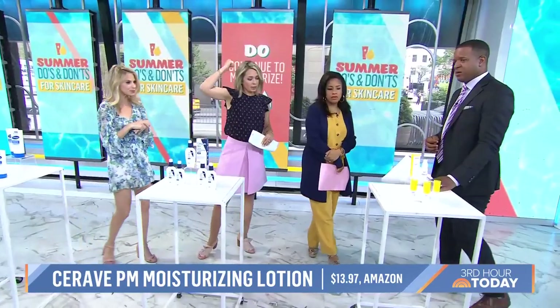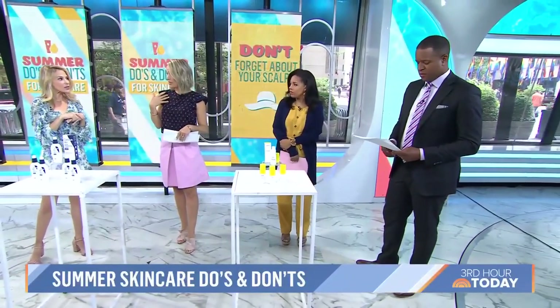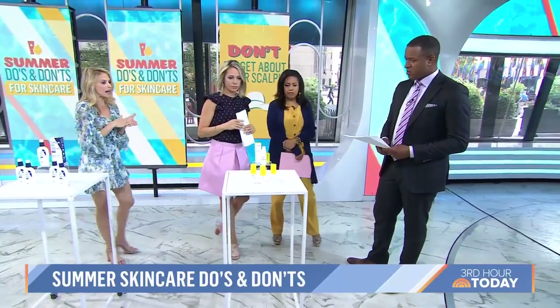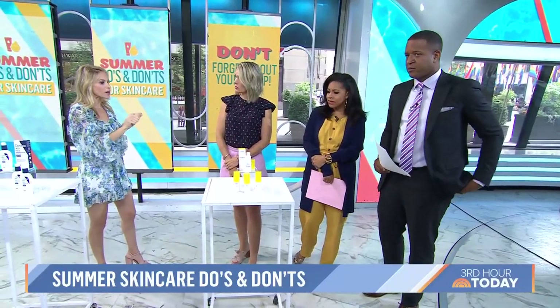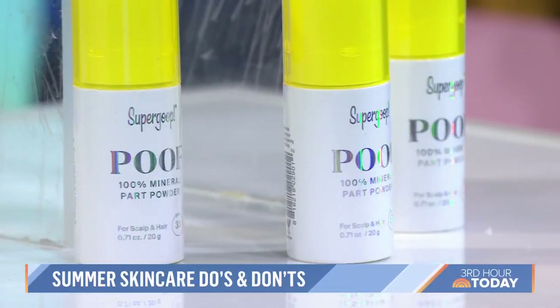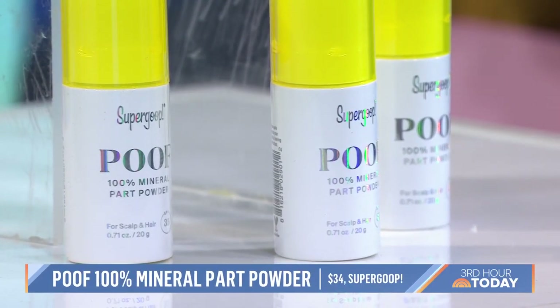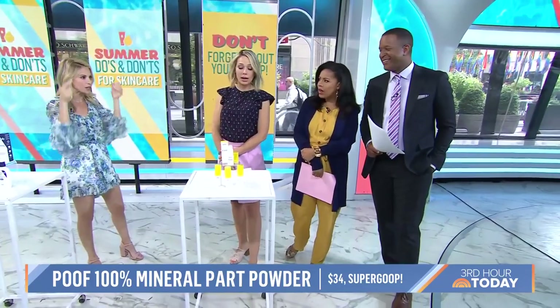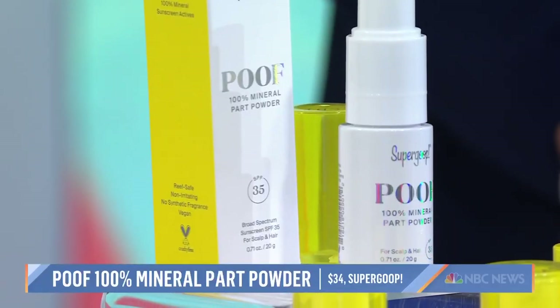I always spray my kids' scalp because their hair is so thin, but I often don't spray my own. Everyone forgets their scalp. I have seen so many skin cancers in young people in the part lines, and my husband had a giant skin cancer in his scalp. So if you're not going to wear a wide-brimmed protective hat, Supergoop makes a product called Poof — basically a dry shampoo that's SPF 35. It's not greasy, doesn't get wet, and you just massage it in and you're protected.